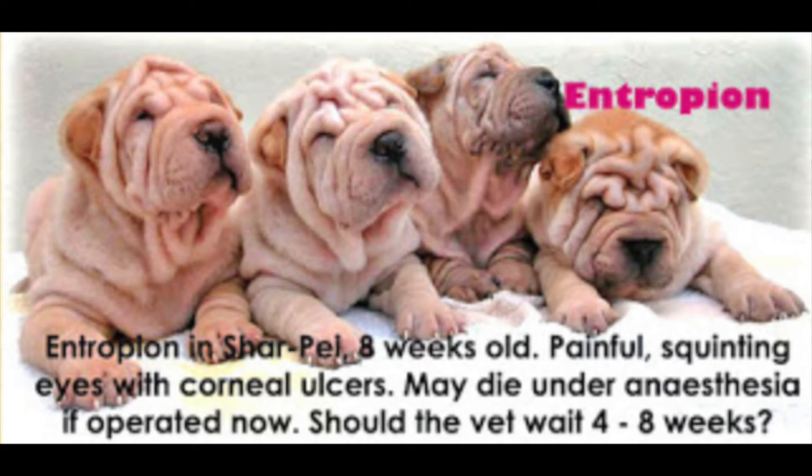The second case study is that four eight-week-old Chinese Shar-Pei puppies have entropion. The owner of the pet shop thought the persistent eye discharge and corneal ulcerations were due to an eye infection and used eye drops without success. They had painful squinting eyes with corneal ulcers, but are very young and may die under anesthesia if operated on now.